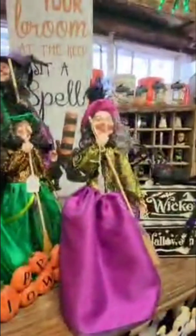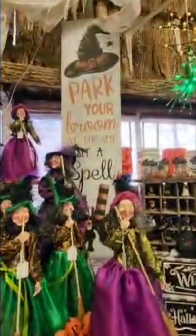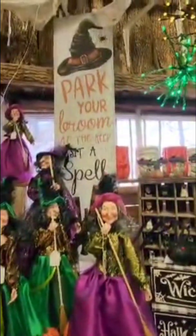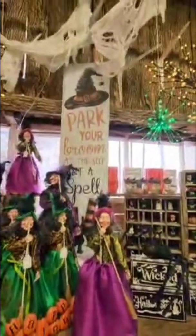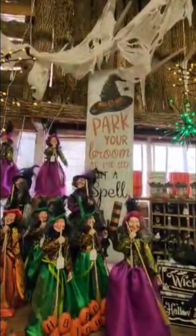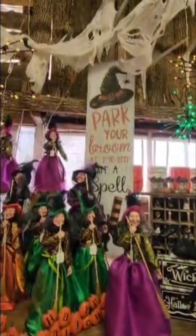This year they've got a lot of cool new stuff. I love these spiders — you can put them on your hay bale. This lights up too. I was eyeballing these cute little witches — I wouldn't put these outside, more like on a fireplace mantel or a nice little table. I love the sign 'park your broom, sit a spell.'